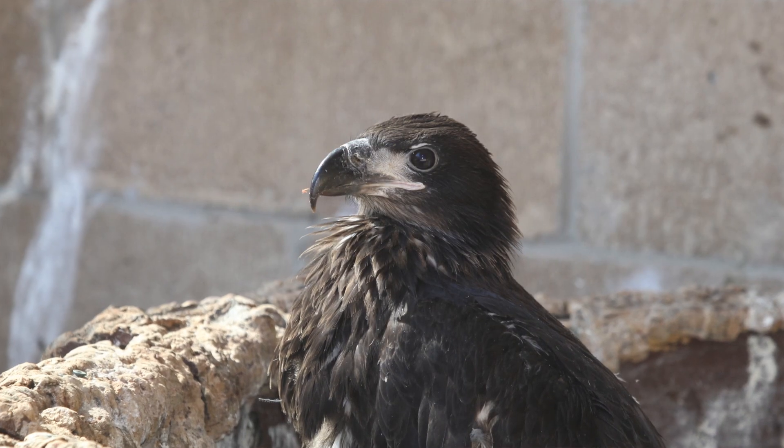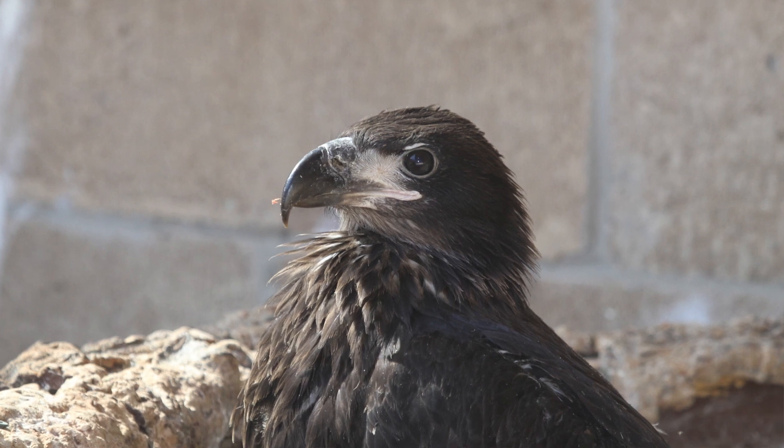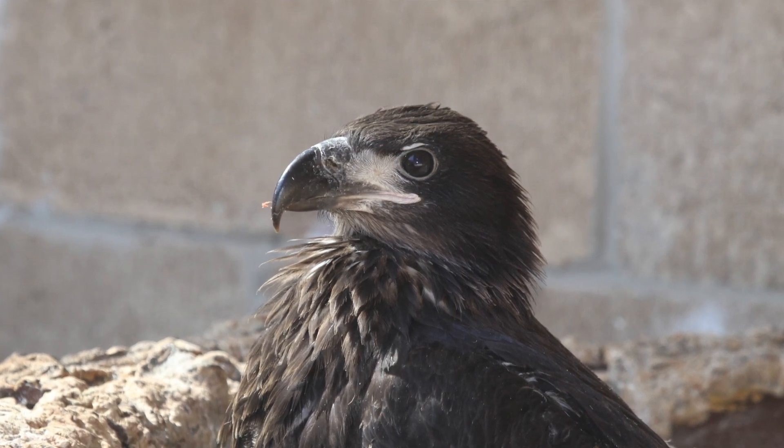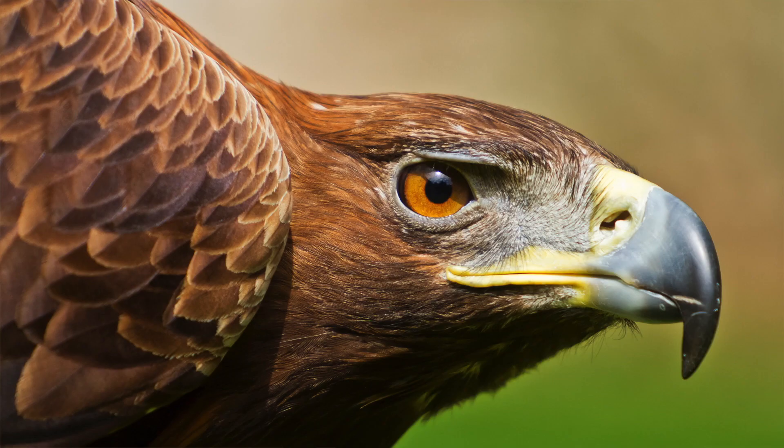The bald eagle's eyes are very dark when they're young, which aids in camouflage, and as they get older their eyes become very light and golden in color — really light-eyed as adults, kind of matching their beak. The golden eagle's eyes don't change as much — they lighten just a little but always stay darker, a nice dark brown or amber color.